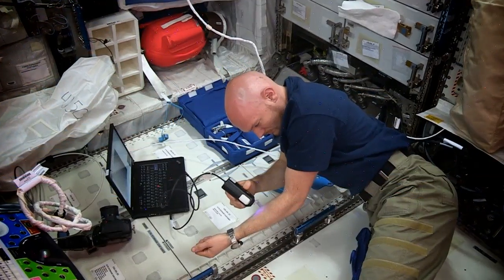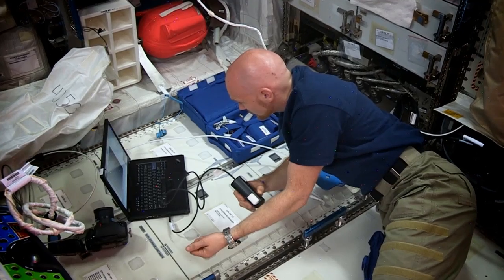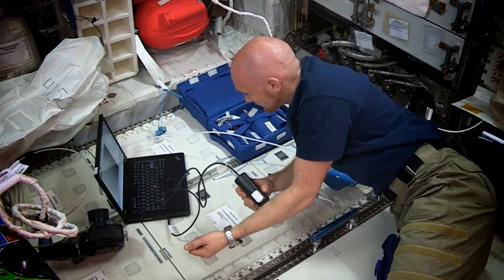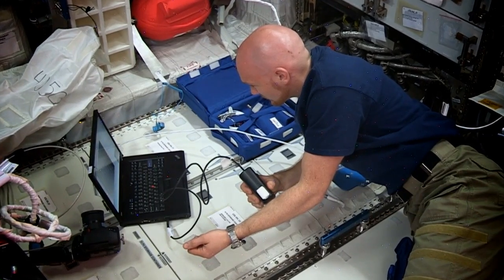One study called Skin B is taking a look at how human skin ages, something that happens much faster in microgravity. It will not only teach us how our skin adapts in a weightless environment, but also serve as a model for learning about how other organs age in the human body.